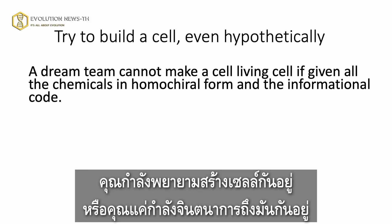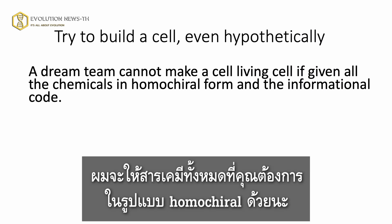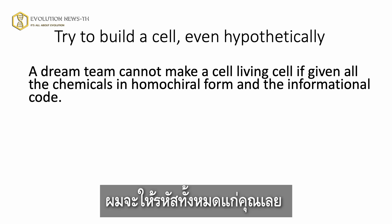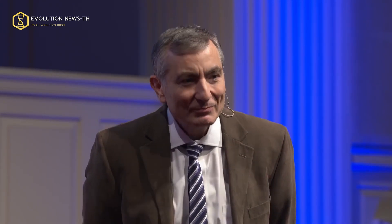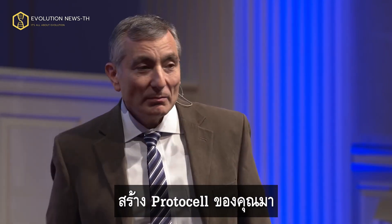You try to build a cell, even hypothetically. Get the dream team — get the smartest people together. Can they build a living cell? I'll give you all the chemicals you want in homochiral form, and I'll give you even the informational code. I'll give you the whole code. In other words, you tell me how you want the DNA set up, I'll give it all to you. Now just assemble a cell. Go ahead. You've got all your diacyl lipids all in chiral form. Make your protocell. Make it.